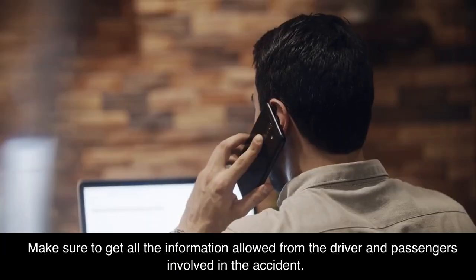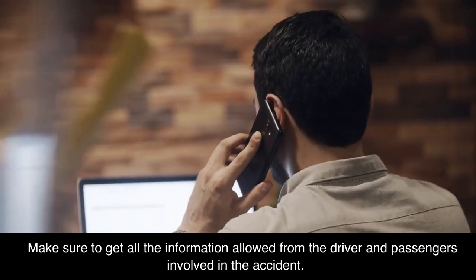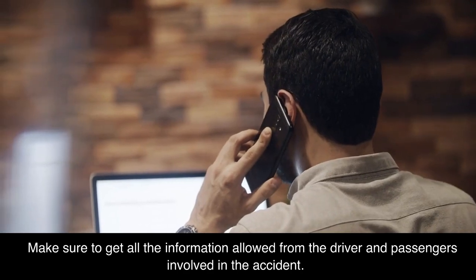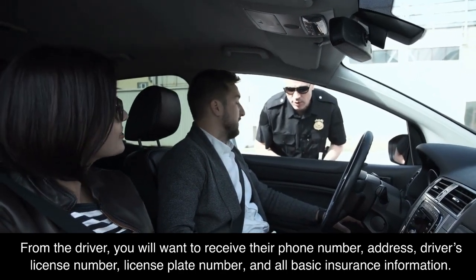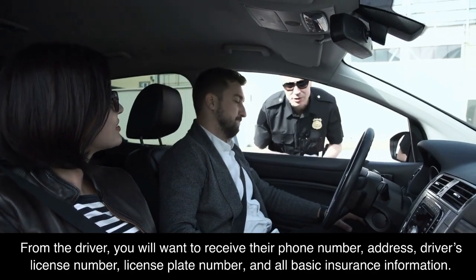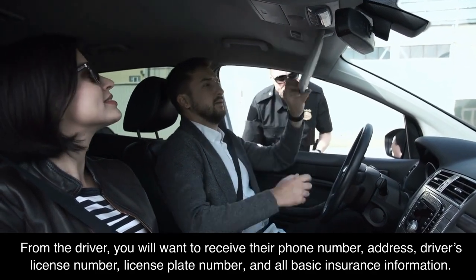Exchange information. Make sure to get all the information allowed from the driver and passengers involved in the accident. From the driver, you will want to receive their phone number, address, driver's license number, license plate number, and all basic insurance information.